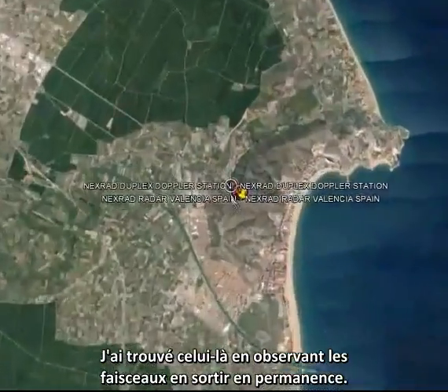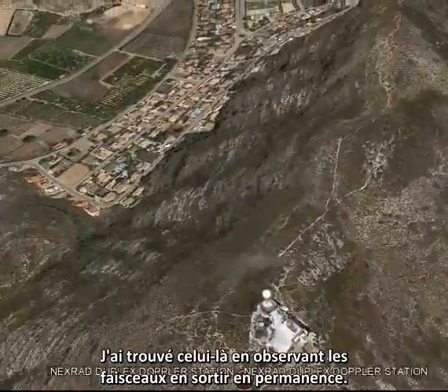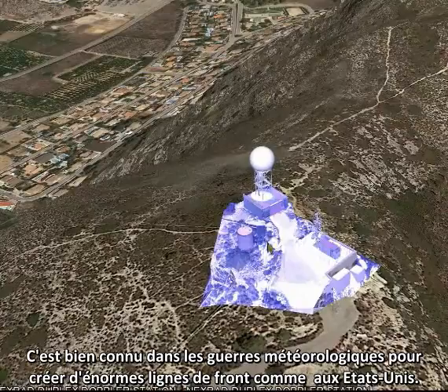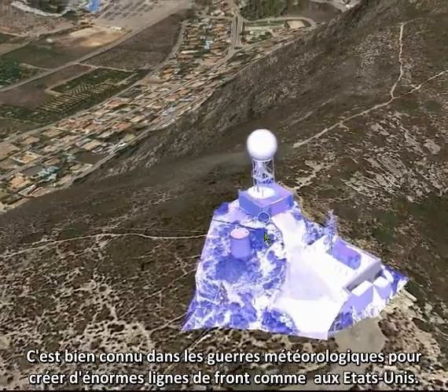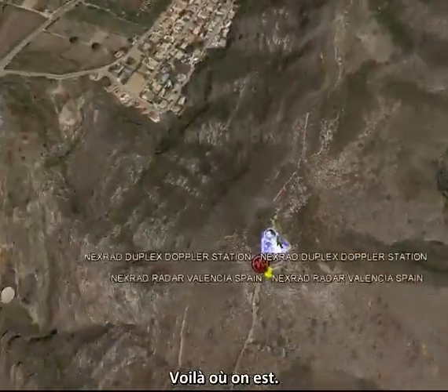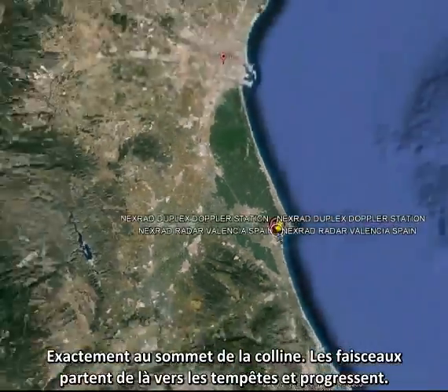I found these by seeing the beams coming out constantly. These are well known by Weather Wars 101 for creating massive weather fronts in the USA. There's one right on the top of the hill — I've seen beams coming out of that many a time and the storms in progress.